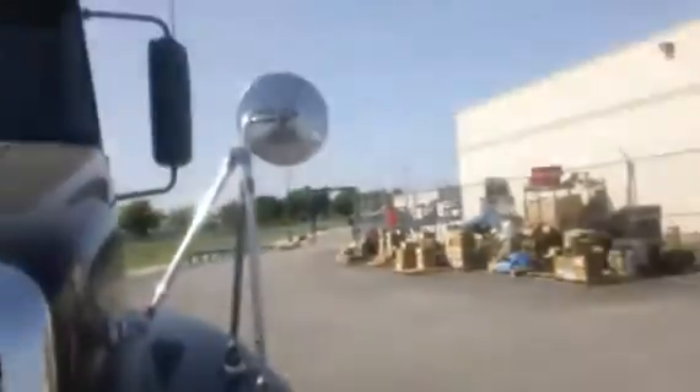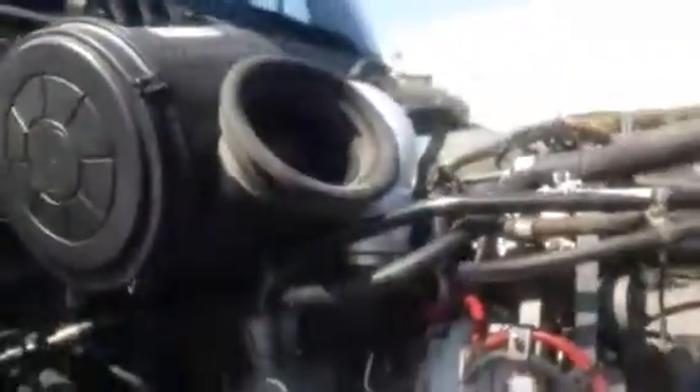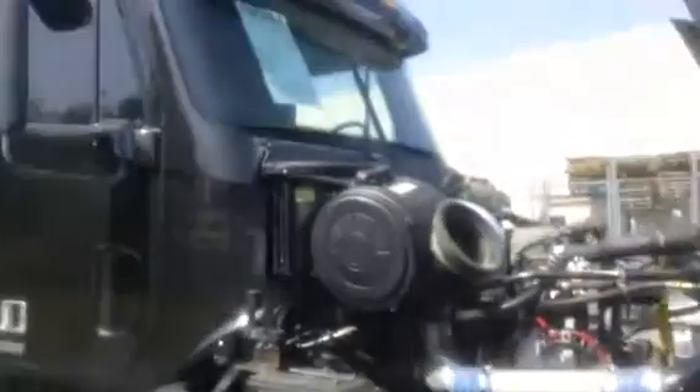Take a look at the engine — 14-liter Series 60 Detroit, 515 horse. Steer tires are every bit of 50%, doesn't look like there's wear on either side. This tire's just as good a shape. Looks like it's had a turbo on it, alternator. Nice clean truck.